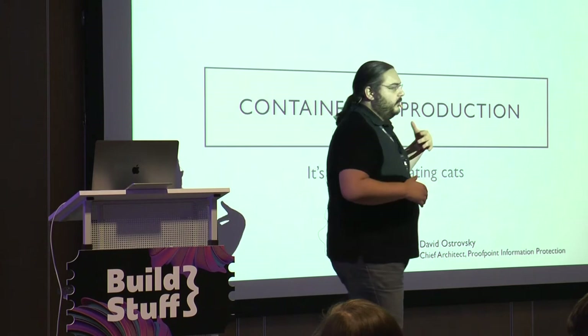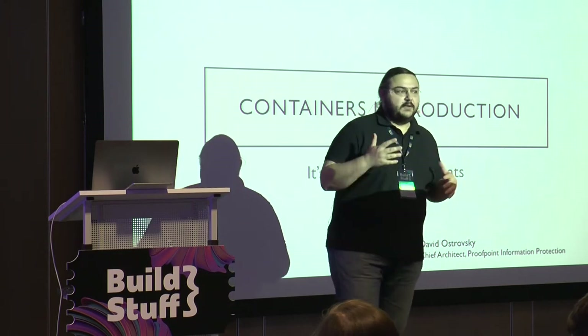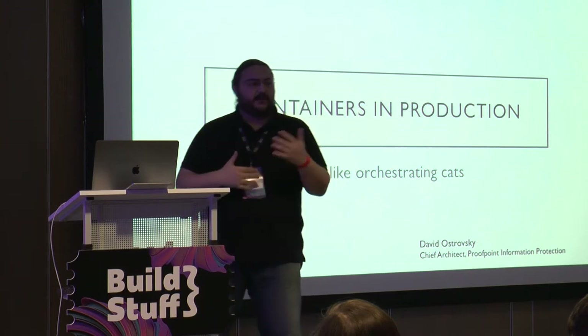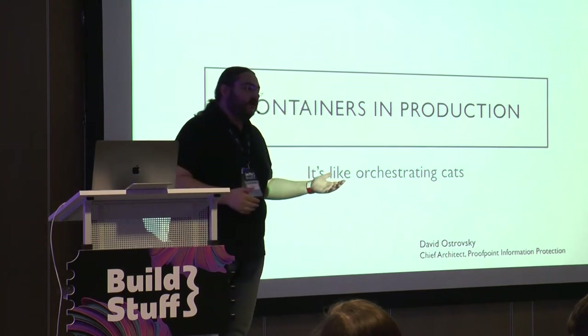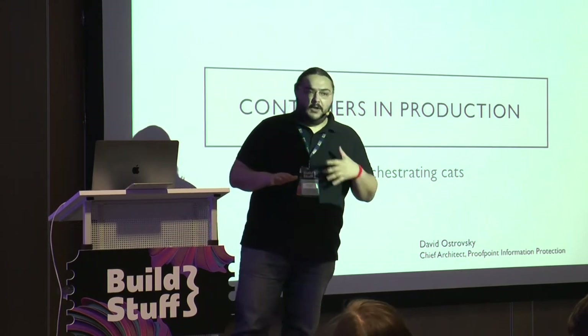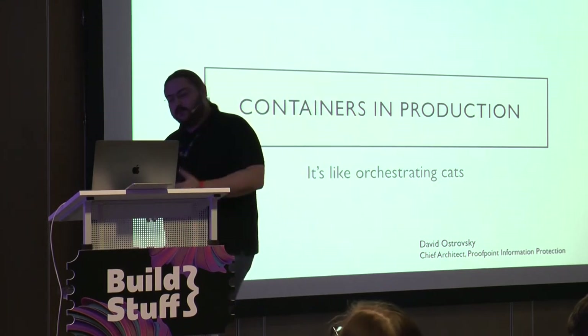In our case we have a bunch of different projects. Some are already running containers, some are half and half in the middle of transitioning, and some are still entirely on VMs. We're all moving towards getting a common container infrastructure, but it's a long way and there's just a bunch of stuff we need to do on the way.